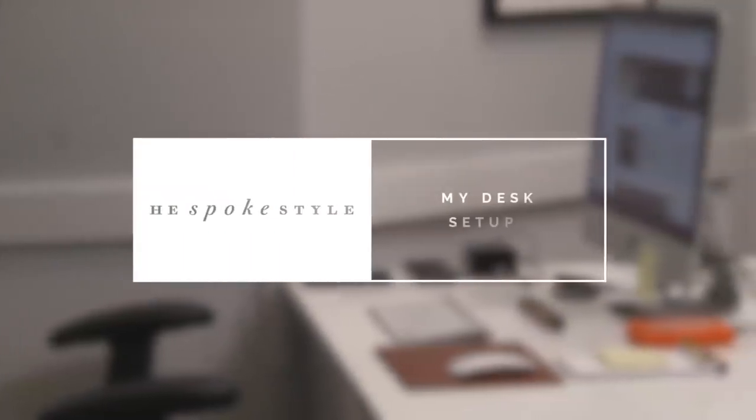I'm Brian Sacawa, you're watching He Spoke Style, and today I'm going to show you my desk setup. I want to give a shout out to Brock at The Modest Man for the inspiration for this — appreciate that very much.